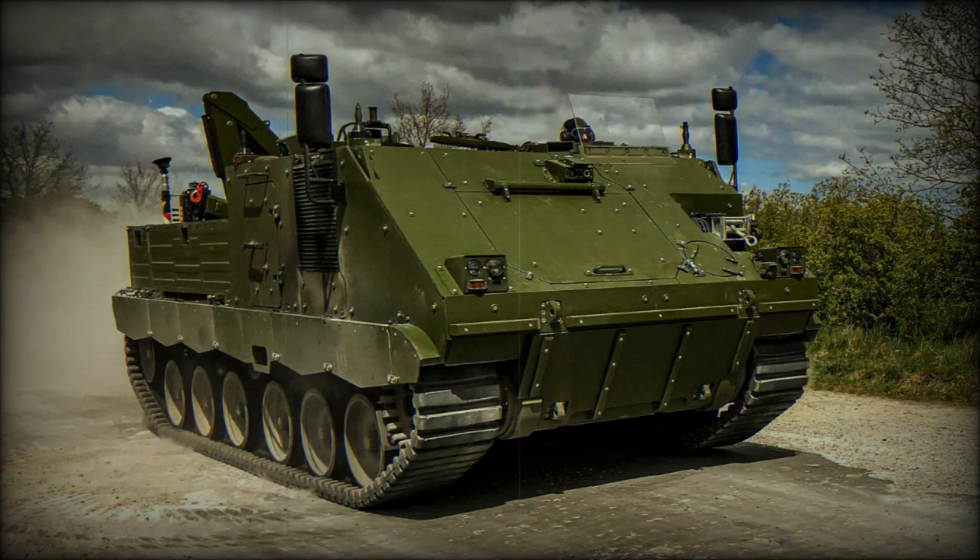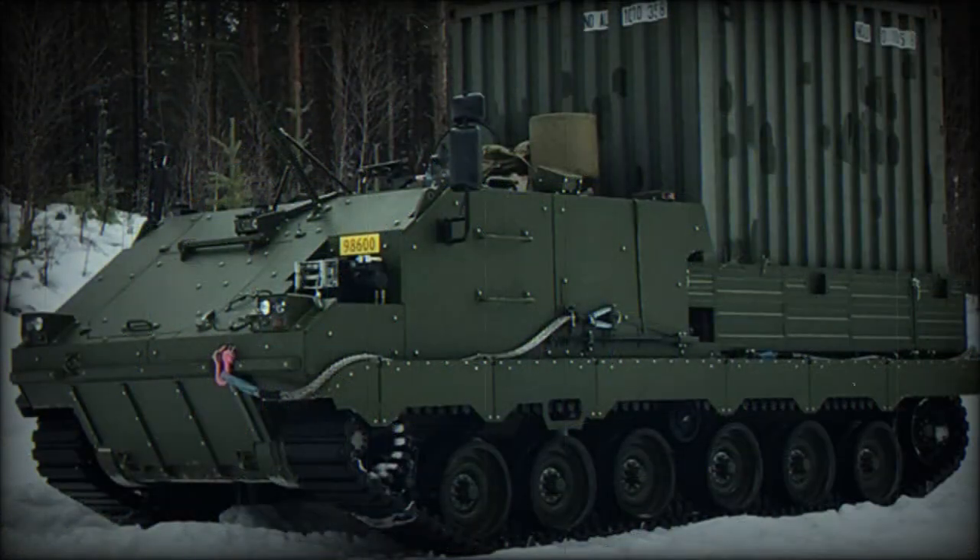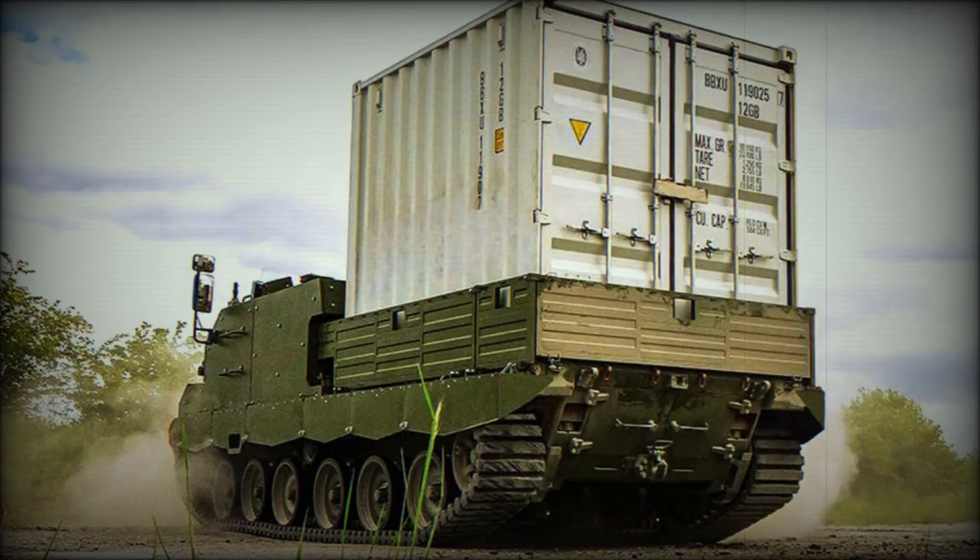In 2018, the FFG company was awarded a contract to develop an armored personnel carrier and armored transport vehicle for the Norwegian military, to replace the M113 and M577 series vehicles. The resulting FFG G5 armored combat support vehicle, or ACSV, was based on the previous G5 APC design but modified in many ways.